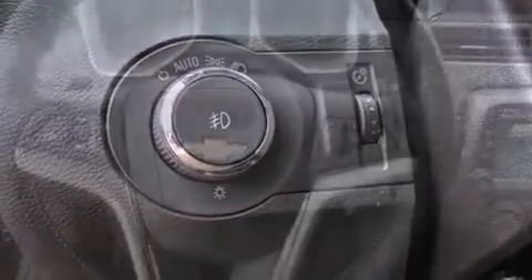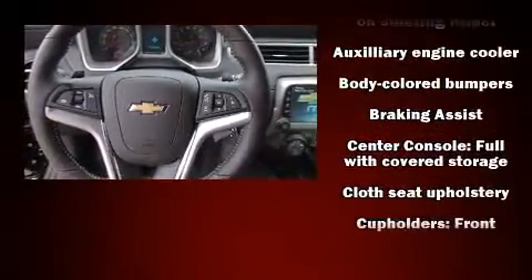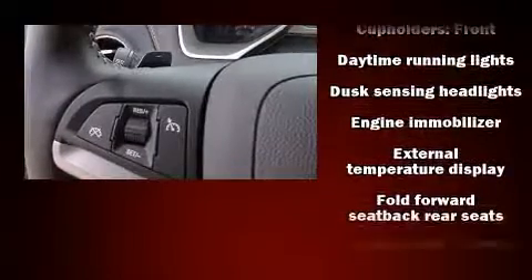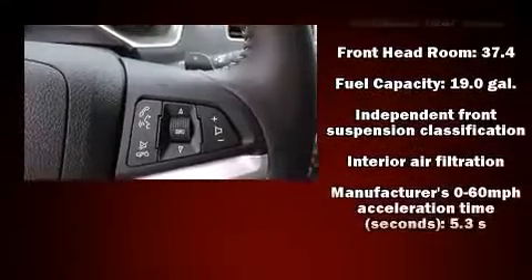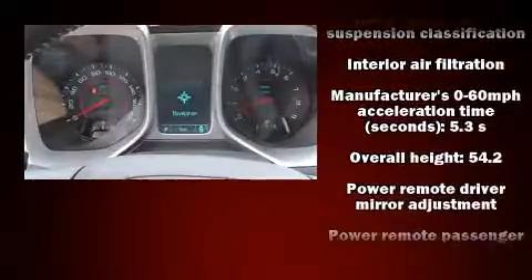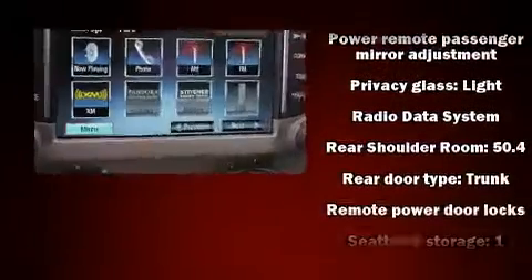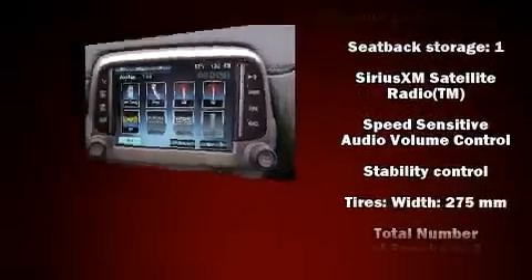Chevrolet ensures the safety and security of its passengers with equipment such as dual front impact airbags, head curtain airbags, traction control, brake assist, ignition disabling, OnStar, and four-wheel disc brakes with ABS. With electronic stability control supplementing mechanical systems, you'll maintain precise command of the roadway.